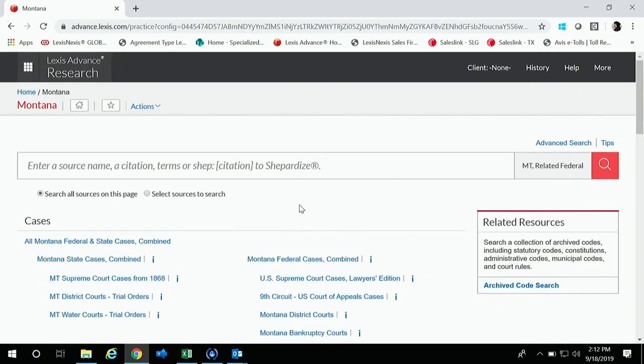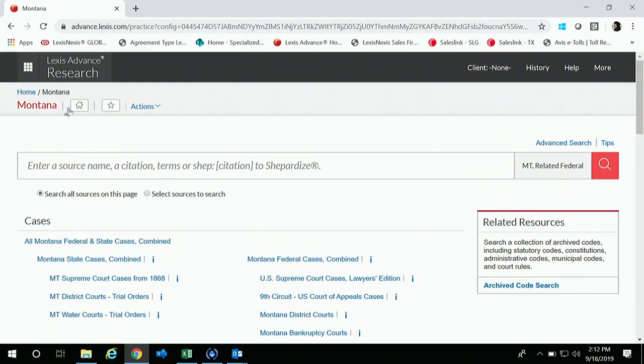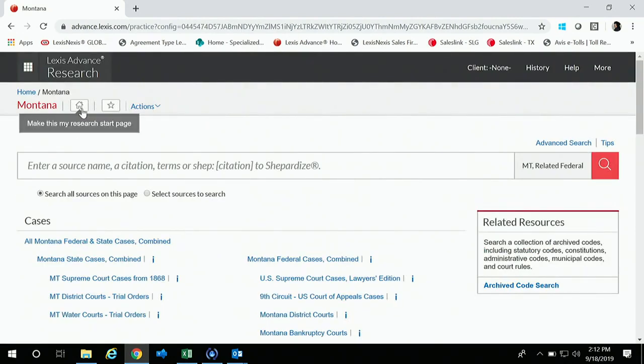If you're starting your search from the original homepage, you'd be searching across all content on Lexis Advance. If you do it from here, you'll immediately start your search in all of your Montana content. This is how you can make Montana your home page or research start page — click the little home button. Or you can click the favorite button to make it accessible straight from the home page.